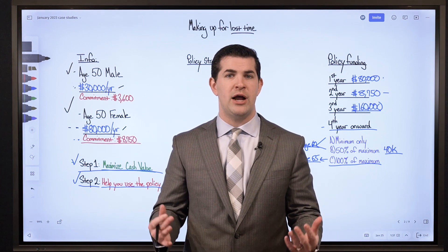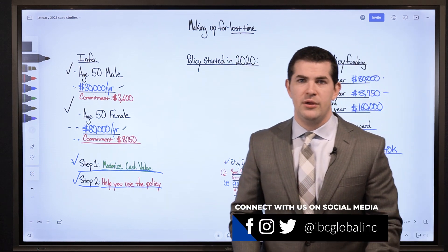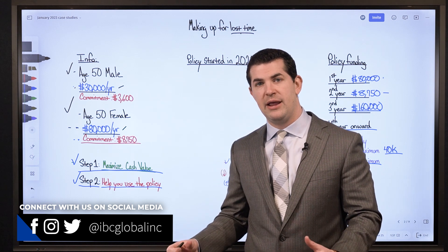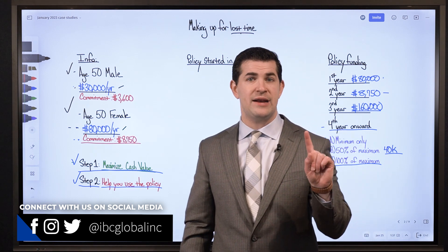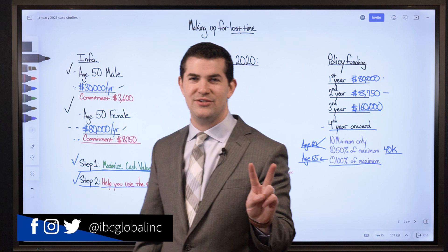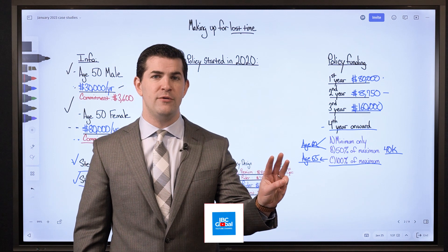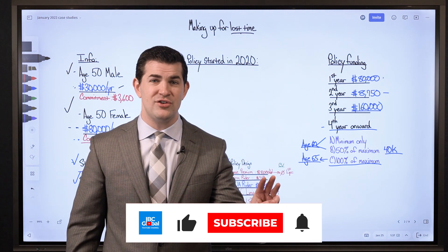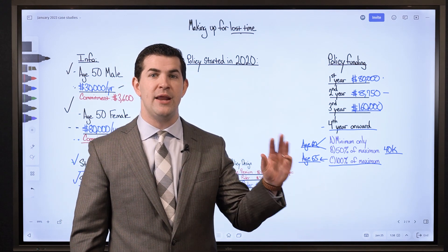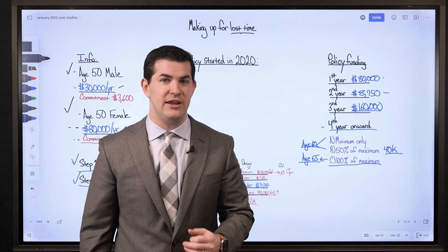In our last video we saw how a couple had funded their whole life insurance policies and made up for lost time. Specifically, they took policies out with a goal to max fund them year in and year out. They did exactly that in the first year. However, in the second year they only paid the minimum premium. In year 3, they paid the maximum for year 3 plus the maximum they could have paid in year 2, making a very large payment to get back to where they would have been if max funding each year.